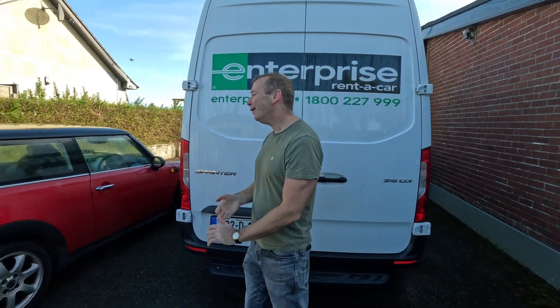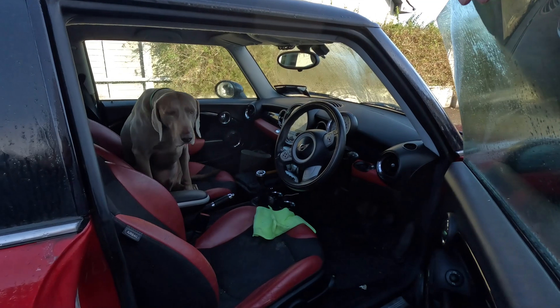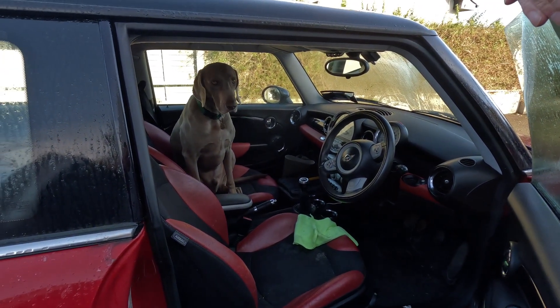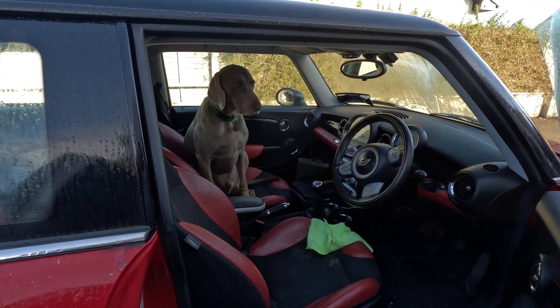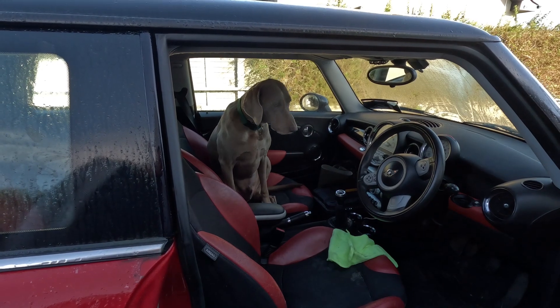Our doggy — this is Oscar's seat because unfortunately the jeep is getting a new clutch, which is really bad timing. He's going to spend the next three hours in the seat. Sorry Oscar. Look at his face.